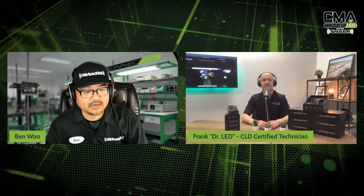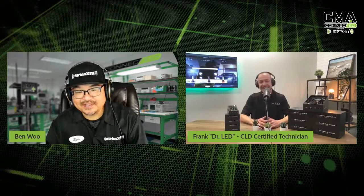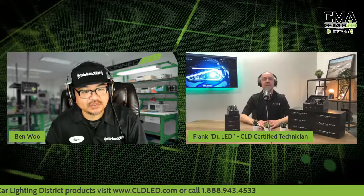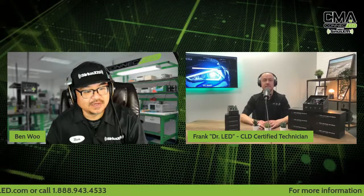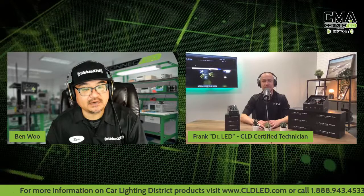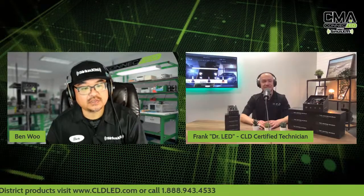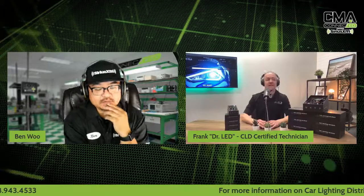That good-looking handsome gentleman gets me all excited about these backup lights. You mentioned something in that video — if you like what you see and want more information on this new Strix line of products, contact Car Lighting District at cldled.com. Give them a call — that's probably your fastest route to become a dealer and get this stuff into your shop. So Frank, I watched the video — I saw that you tested it. That vehicle, was that a RAV4? Yes, that's my RAV4. Talk to us a little bit about what you really noticed when you changed the lights to these new Strix.